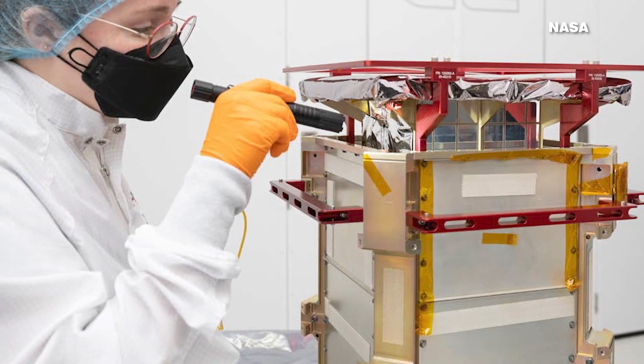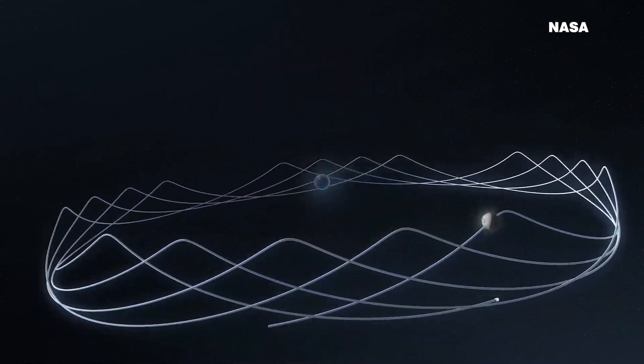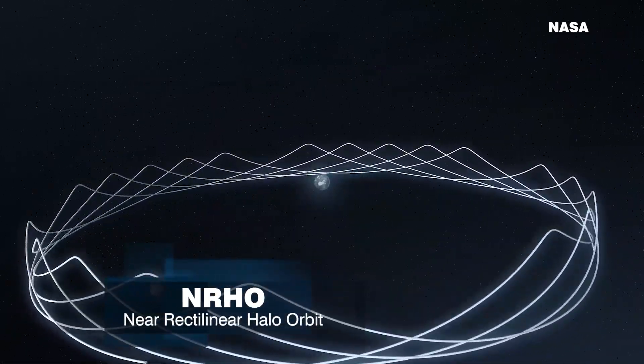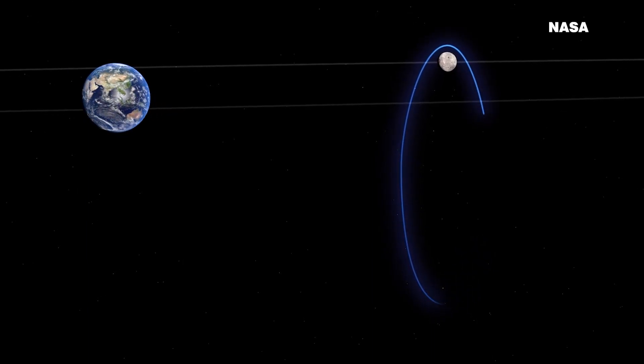About 55 pounds and the size of a microwave, Capstone will be the first spacecraft to test out a unique orbit around the moon — the Near Rectilinear Halo Orbit, or NRHO — an elongated oval stretched so long that its sides are nearly straight.